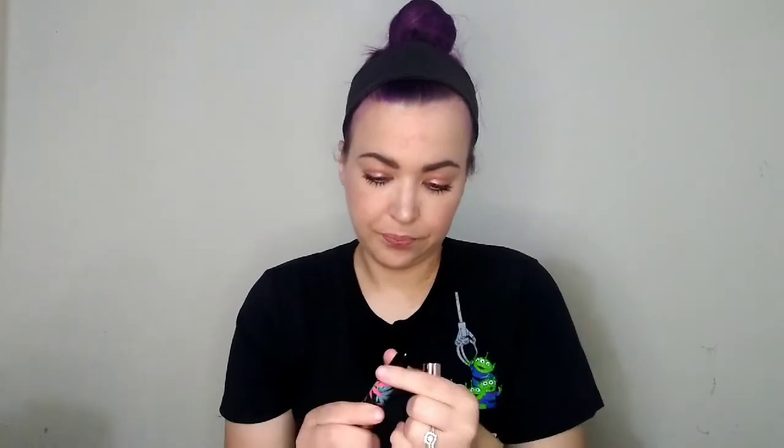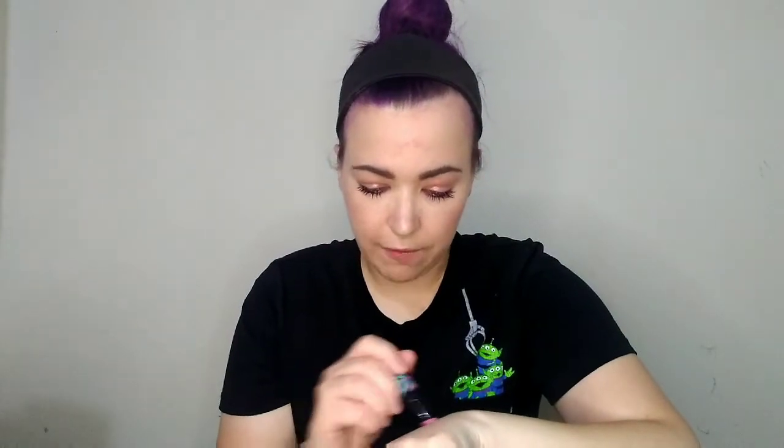I also got this Makeup Revolution Good Vibes Only Lip Balm in the shade Euphoria, and it's just this pretty pinky-toned color. It is a lip balm, so it doesn't have much color — it's not a lip stain or anything — but if you can see that hint of pink, it'll give your lips a little bit of color. I did try this on in the last video, but my lips are so dry I didn't like how this felt over them, so I'm gonna wait till my lips are moisturized to really give this a full go.